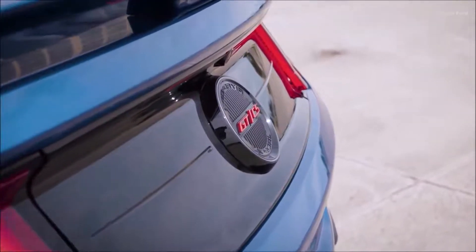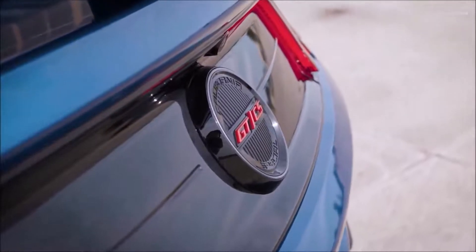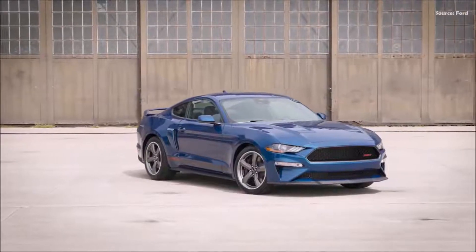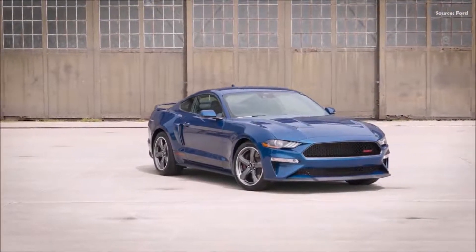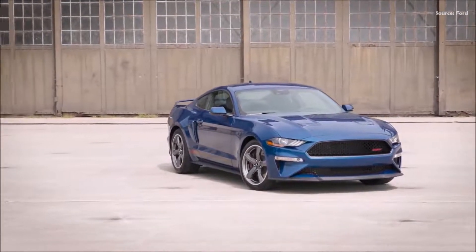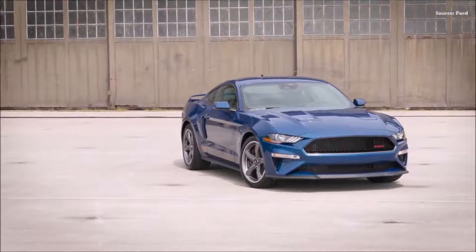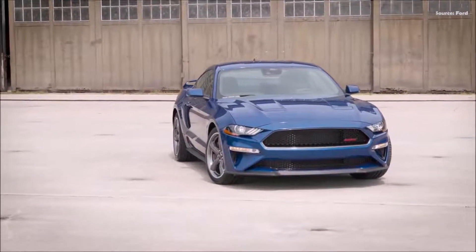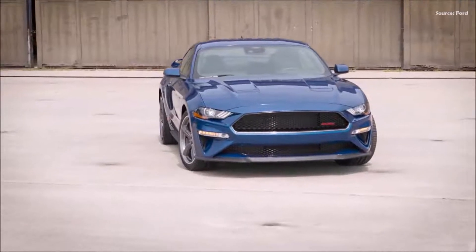A performance rear wing from the GT Performance Package is available for the fastback model, while spoiler delete is standard for the California Special convertible. The California Special wears unique five-spoke 19-inch painted machined wheels. Under the hood, this special edition features a signature strut tower brace with California Special badge atop its 5.0-liter V8 engine.